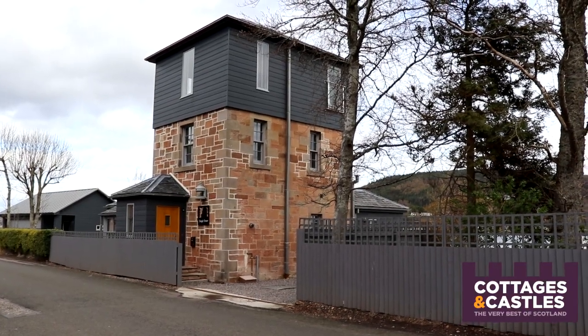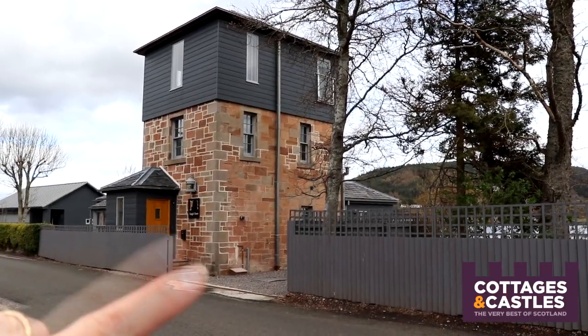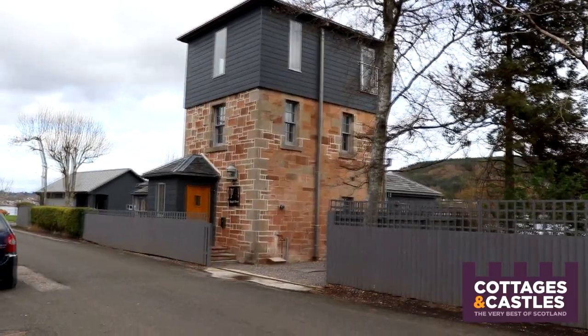When you first get to the property, this is the view that you'll see and you're able to park in the little car park there. That is the door we are going to go into, so let's go and have a look.